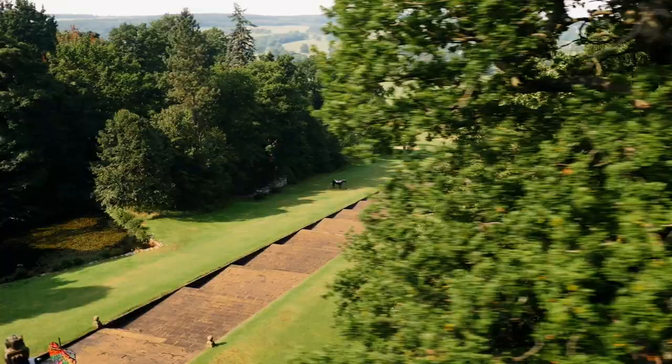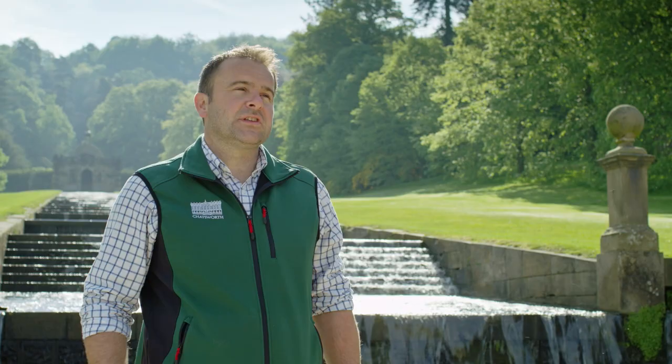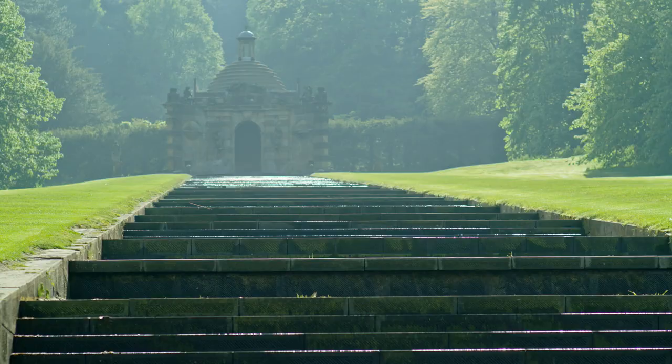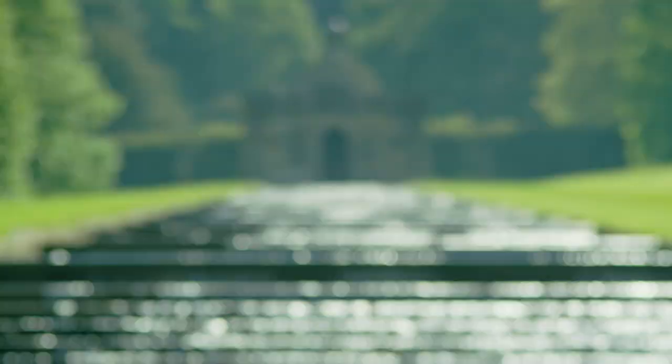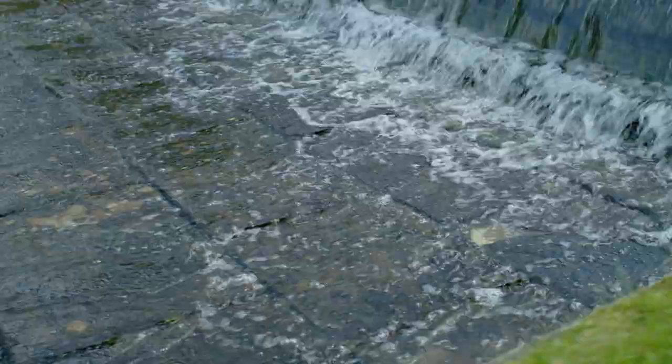This is the Chatsworth Cascade, an amazing water feature that was the centrepiece of the first Duke's incredible formal garden here over 300 years ago. It's over 190 metres long. All of the water coming down the Cascade is gravity fed — it's gathered from rainfall on our moors into our lakes, and then comes down the hill and feeds the Cascade. That water then goes underground and feeds other fountains and ponds within the garden.